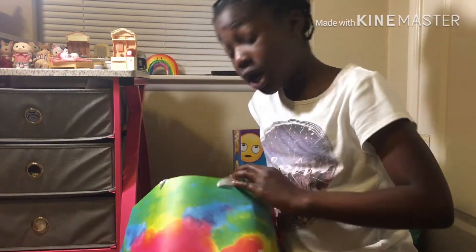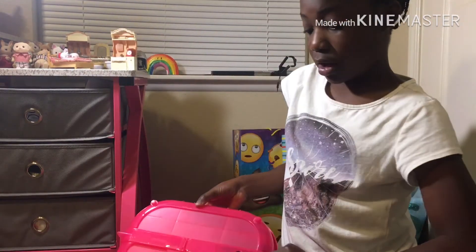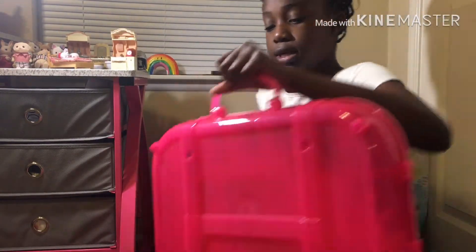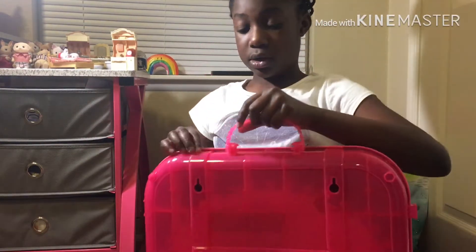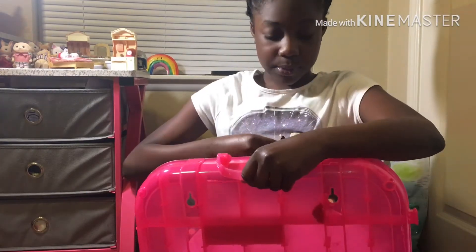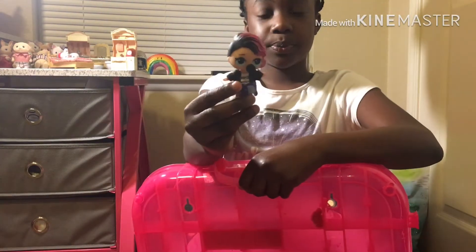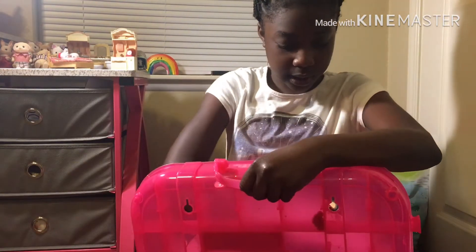And then I got this huge giant LOL Surprise kit, which I'm gonna add way more LOLs into. I'll show you one that I put in here recently — I put this one in, Little Punk. So yeah, that's the one that I put in here.